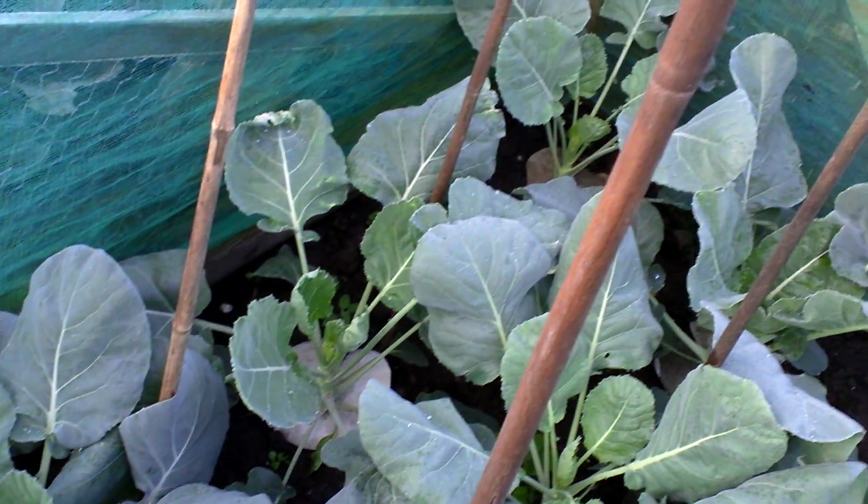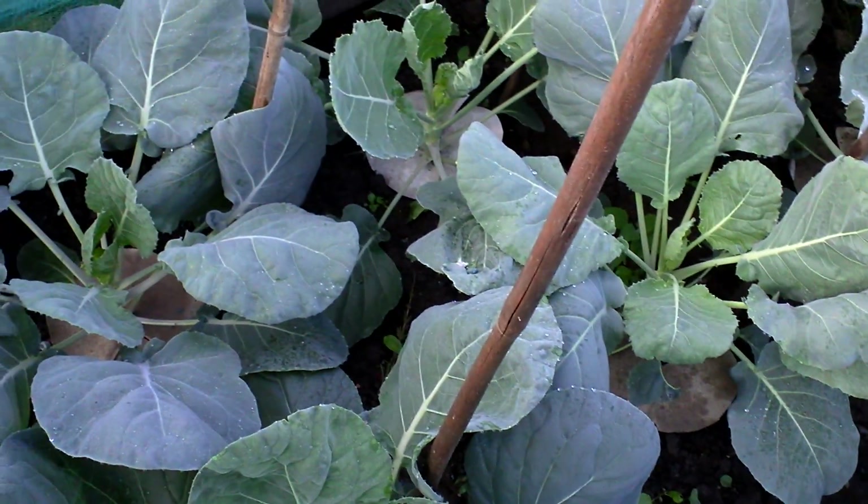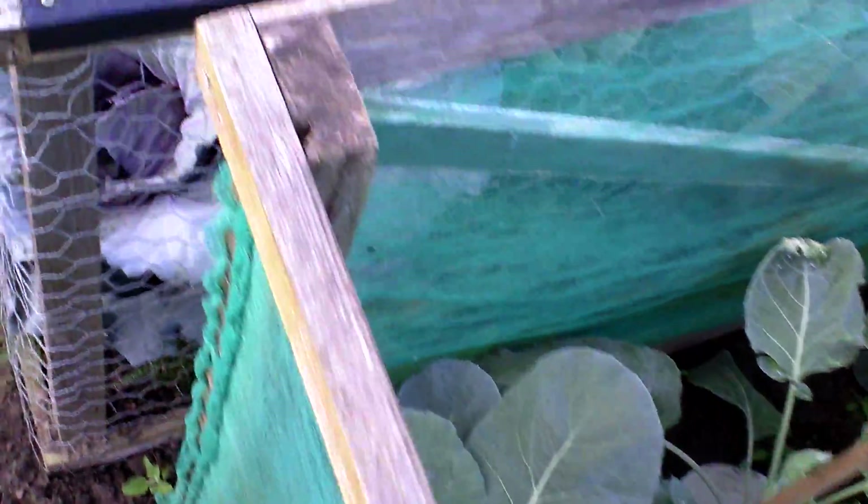My sprouts have started growing. They'll be needing tying in soon before they start toppling over. They're protected in there so they won't be too bad.